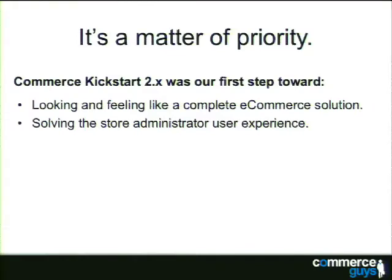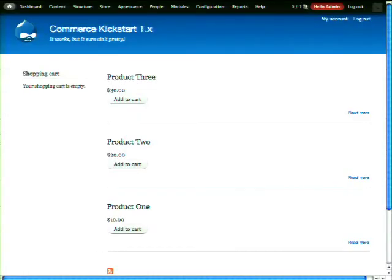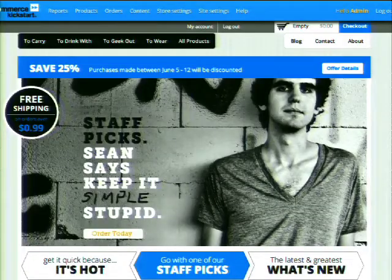Commerce Kickstart was the point where we took the framework and started optimizing it for a particular market segment — non-technical store administrators selling physical goods. We took something that out of the box doesn't communicate anything except that Bartik works, and made it look like an actual site that sells something. So as soon as you install Commerce Kickstart, you see a real store.